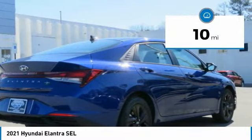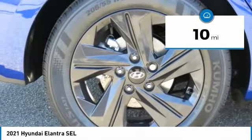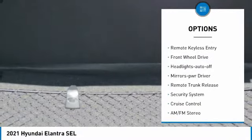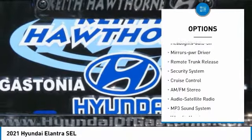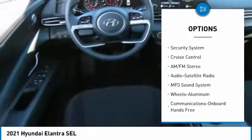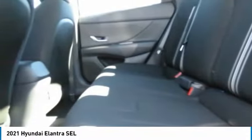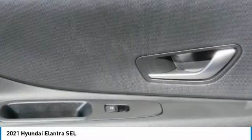This vehicle has less than 100 miles. Here are some of this vehicle's great options: aluminum wheels, traction control, daytime running lights, remote keyless entry, FWD, headlights auto off, mirror memory, remote trunk release, security system, cruise control.